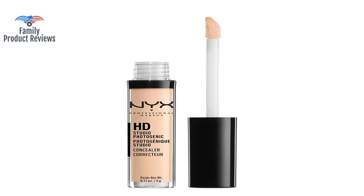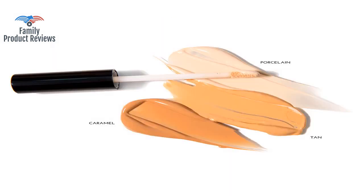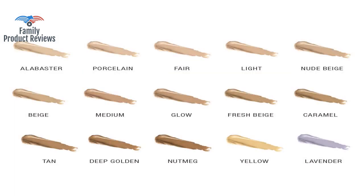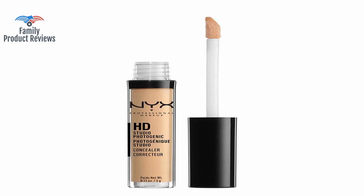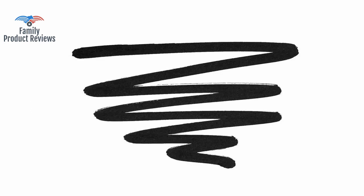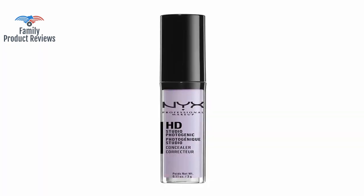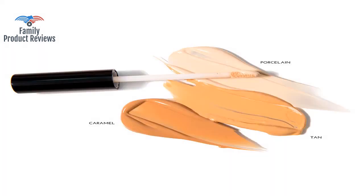It goes on smooth and has enough pigment to cover both blemishes and dark circles. It almost feels like an intense cooling sensation, but then goes away after a few minutes with no skin irritation. It goes on thick, so you can spread it as thinly as you like after that. Coverage is great, not super great for super oily skin, but with primer, setting powder, and spray it holds up most of the day.